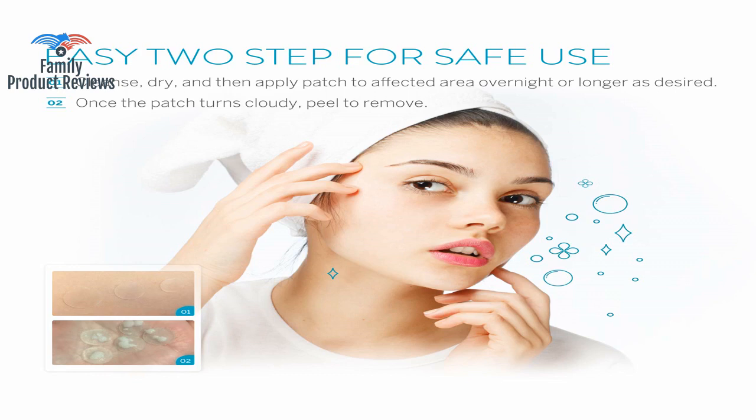Suggestion: get a good exfoliation on the spot you want to treat and then pop the sticky pad on.